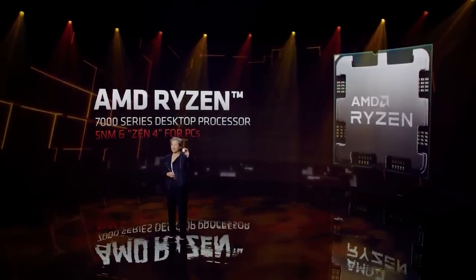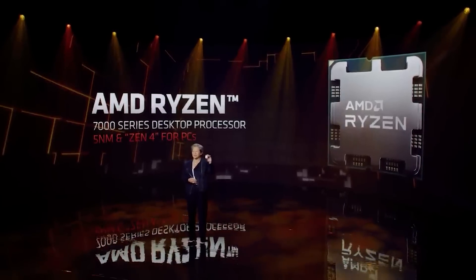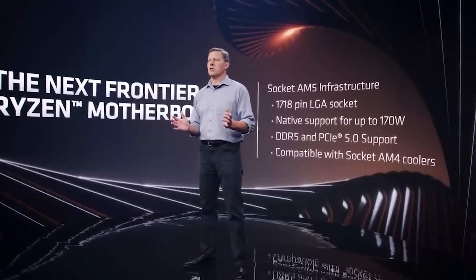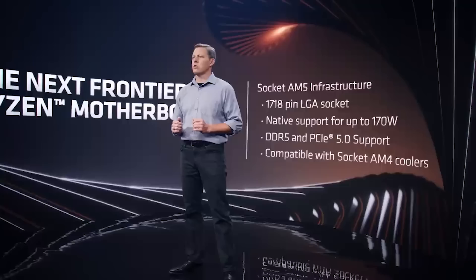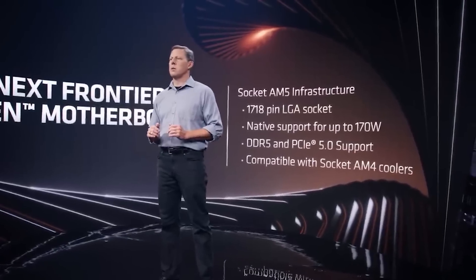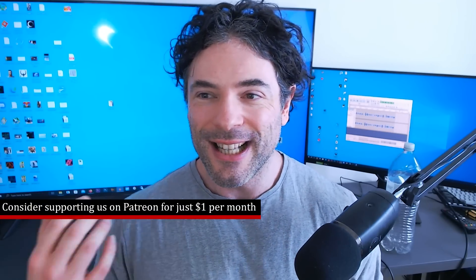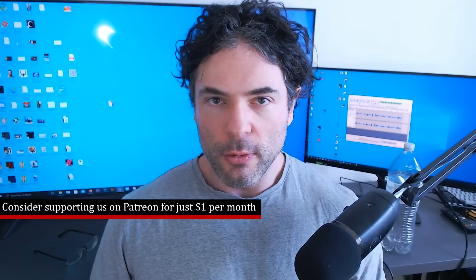If you are reasonably familiar with Zen 5's Granite Ridge leaks that have been emerging over the past while, you can skip forward about a minute. But as a quick reminder, they will be released on the AM5 platform, so there should be forwards and backwards compatibility. From what we understand, these processors are still going to be 16 cores, 32 threads for the highest end. We will also see the Vcache variants launch most likely probably early next year, so there's going to be a tangible release delay between the vanilla chips and the X3D variants, pretty much like we've seen with past generations like Zen 3 and Zen 4.